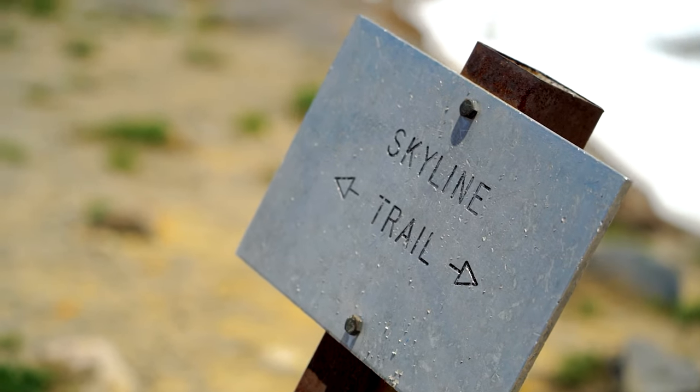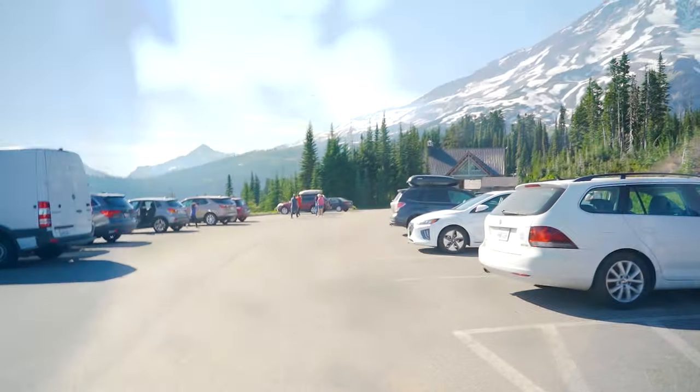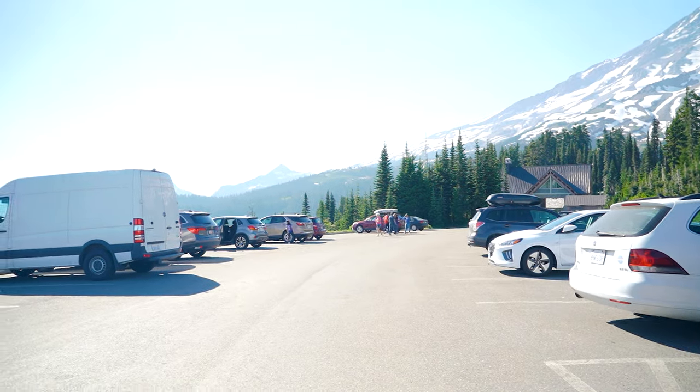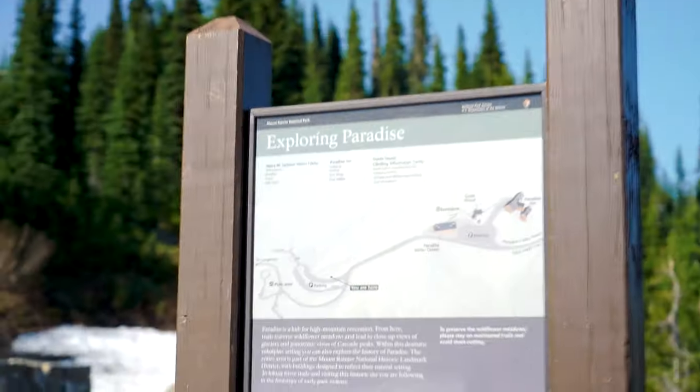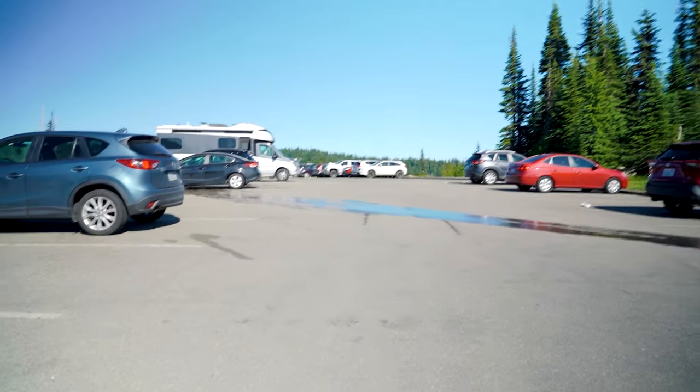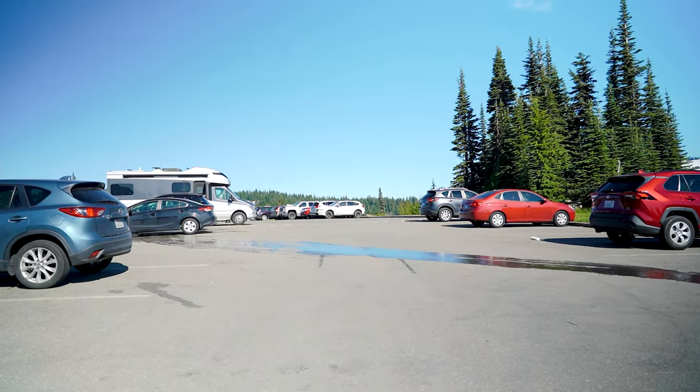Mount Rainier, we made it. We're going to hike the Skyline Trail Loop. It's a six and a half mile loop, approximately 1,700 feet elevation gain. Get here early because we got here a little late and had to park in the overflow spot. We're going to put on some sunblock because it's going to be sunny. Excited to check out this trail.